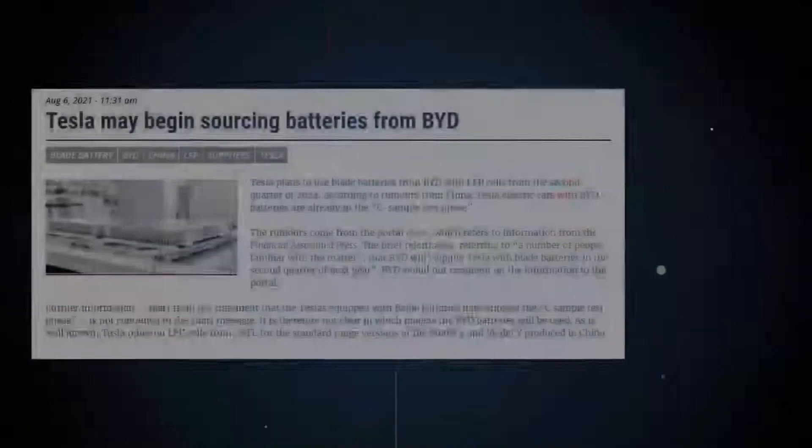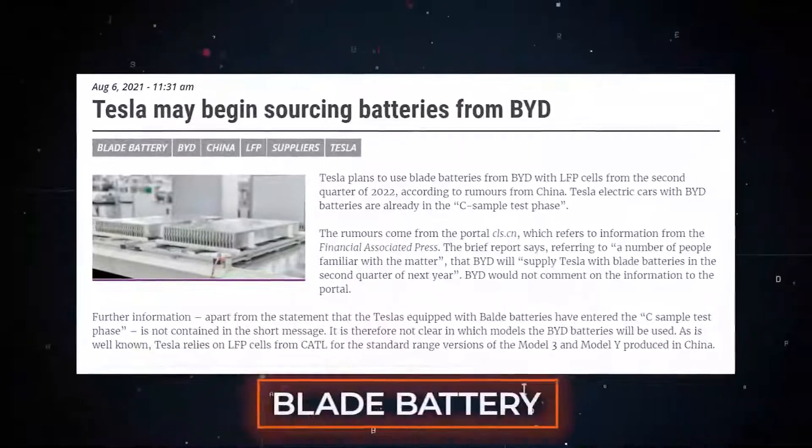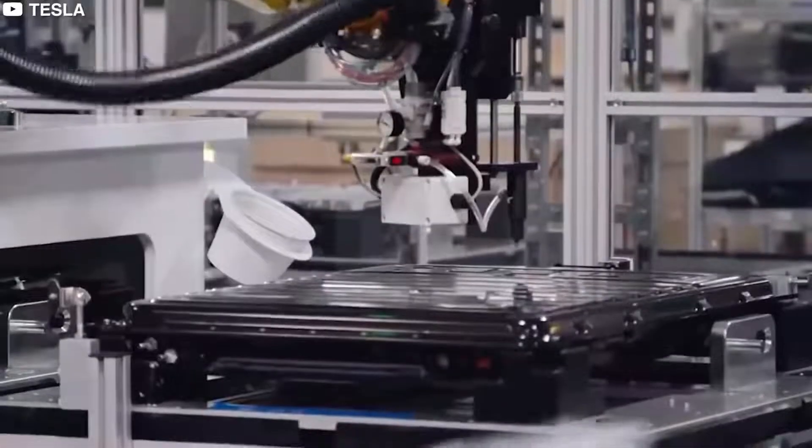Today, many vehicle brands are in discussion with us about partnerships based on the technology of the Blade Battery, said He Long. He added that BYD will gladly share and work with global partners to achieve mutually beneficial outcomes for all industry players.